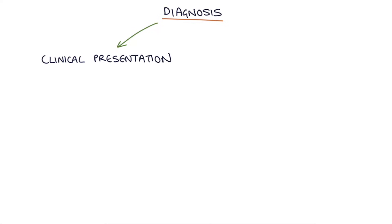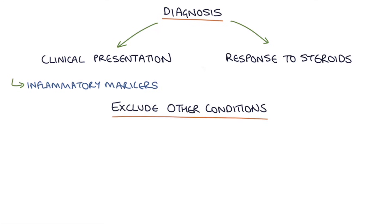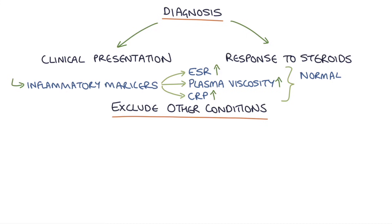The diagnosis is mainly based on clinical presentation and the response to treatment with steroids. Other conditions need to be excluded in order to make a diagnosis of polymyalgia rheumatica. Testing for inflammatory markers like ESR, plasma viscosity and CRP can be helpful and these are usually raised. However, normal inflammatory markers don't rule out polymyalgia rheumatica.